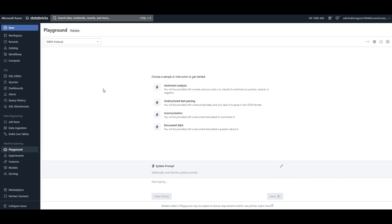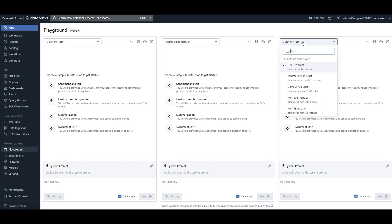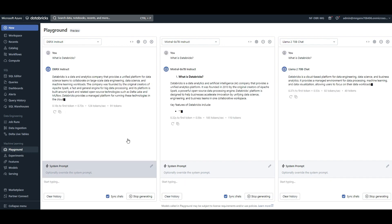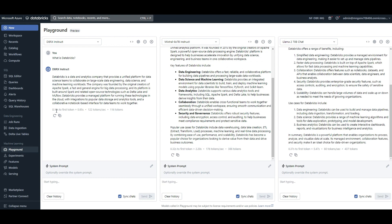Now if I go to the Playground, I can compare some of these open source models side by side. I can ask questions from DBRX, and if I click 'Add' I can also start asking questions from Mixtral and LLaMA 2. I'll type 'What is Databricks?' and because I have sync on, it types the same question in all the models. When I hit enter — DBRX was the fastest one! Did you see that? 0.18 seconds to create that number of tokens, compared to almost two times slower for the others. This is awesome.